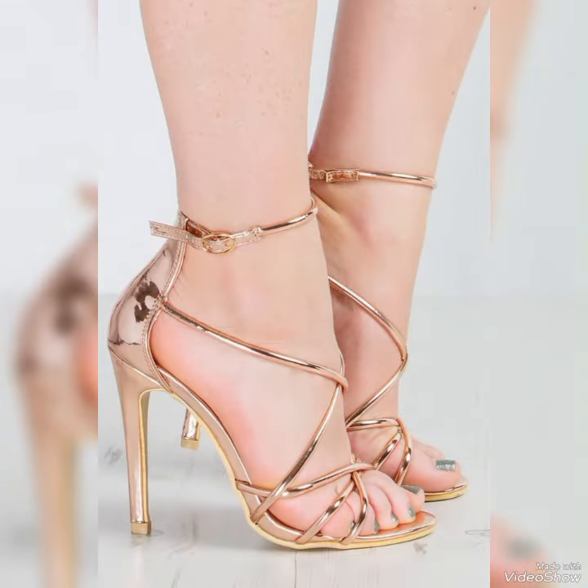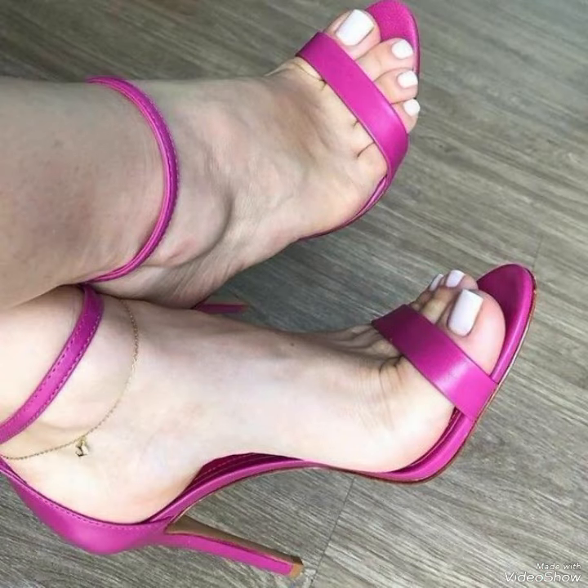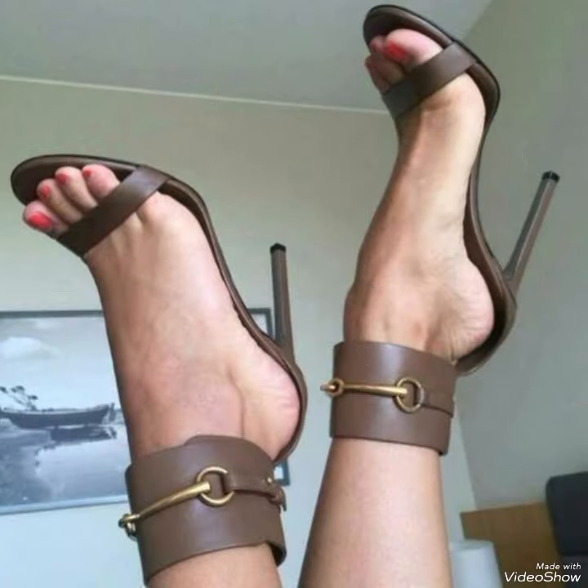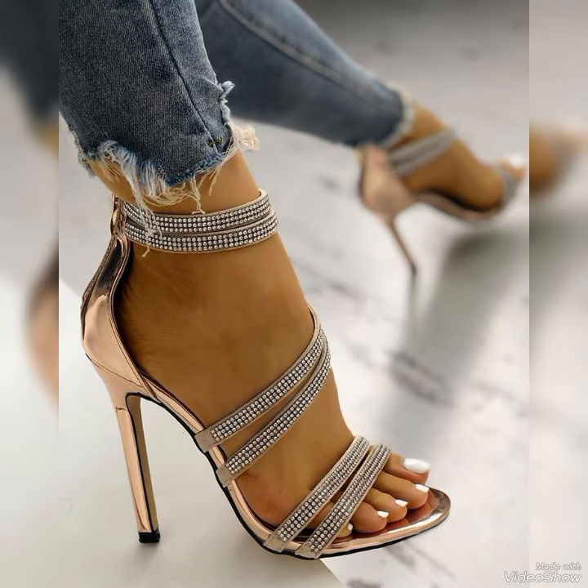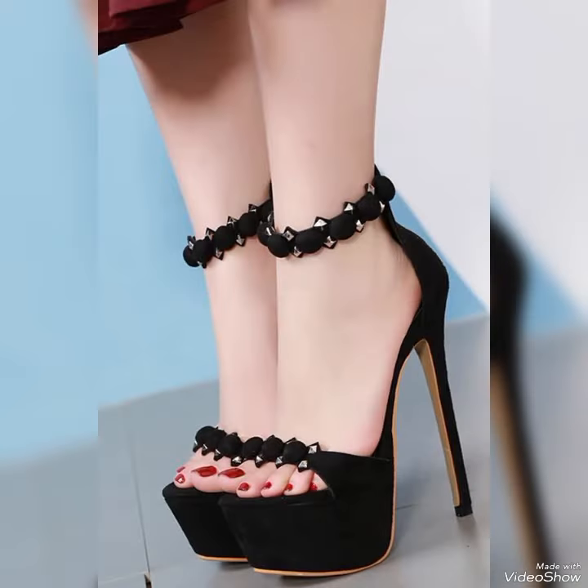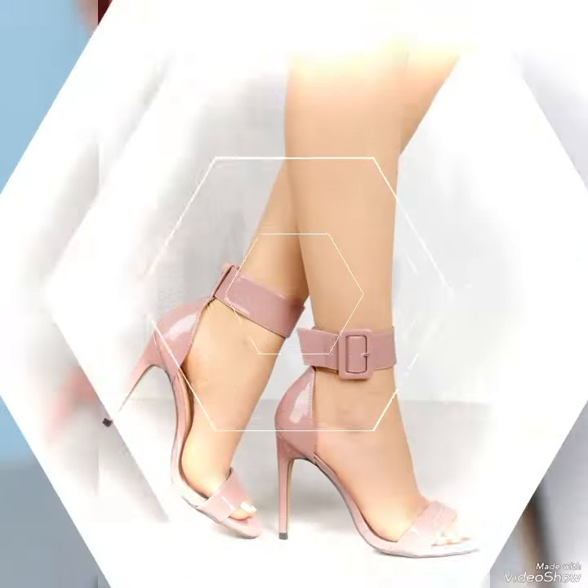Our sandals feature sleek and slender high heels, perfect for lengthening your legs and creating an elevation of height. The straps wrap delicately around your feet, providing support while showcasing your beautiful pedicure.